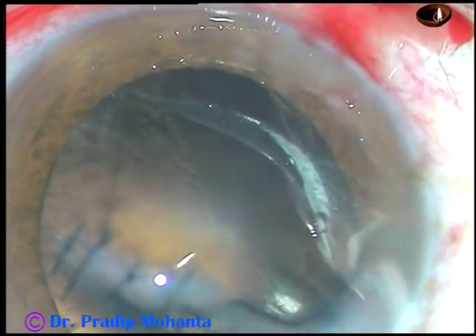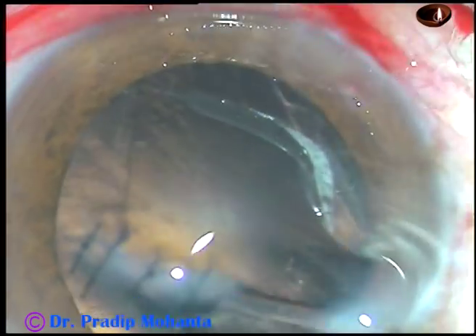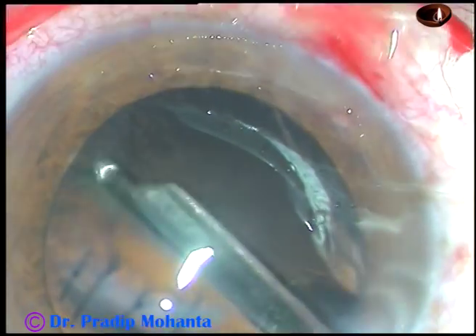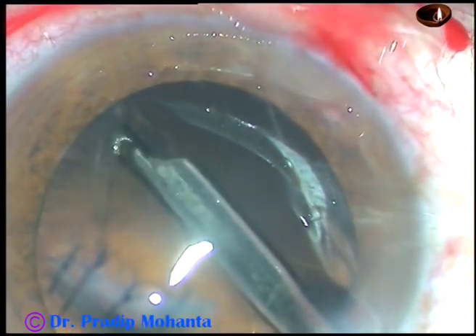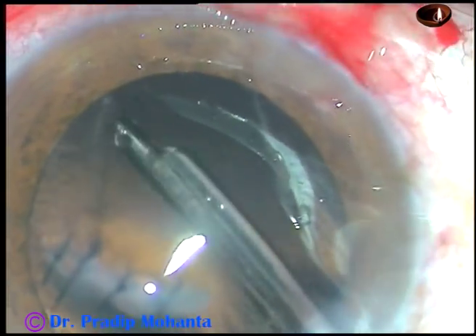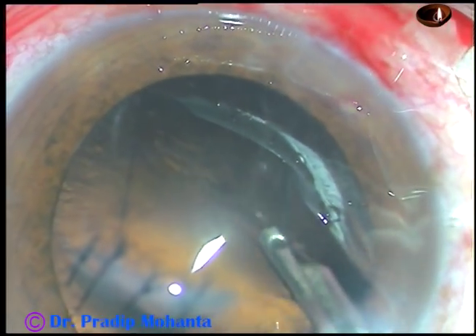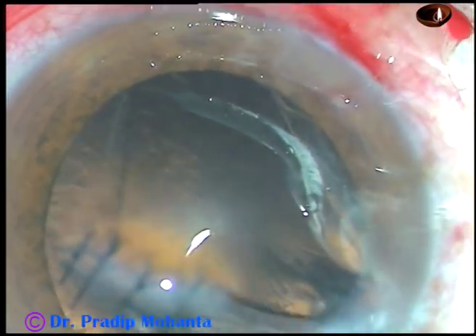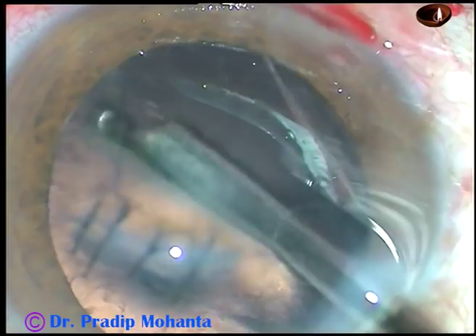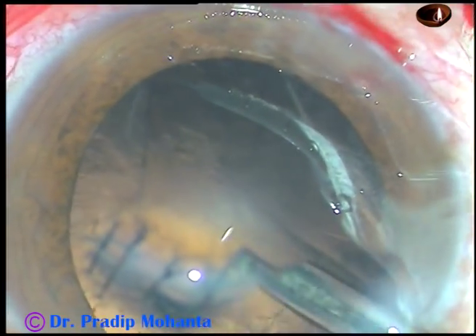There are some big tags of anterior capsule. One is centered at 8 o'clock, another one at 4 o'clock, and another big tag is centered at 1 o'clock.